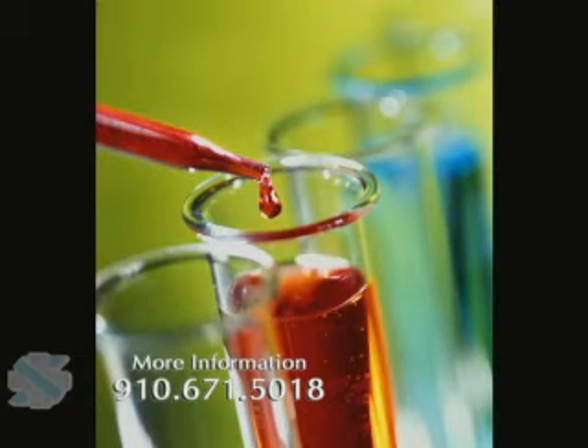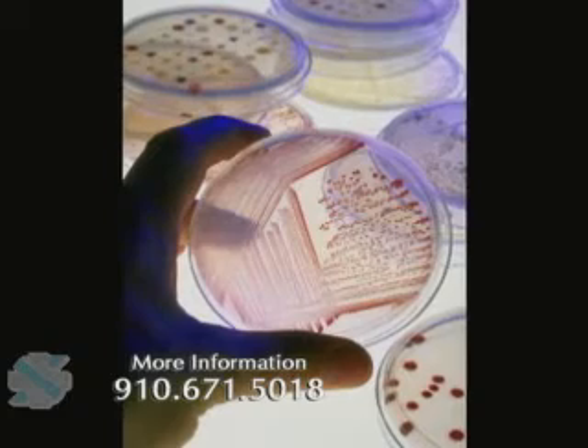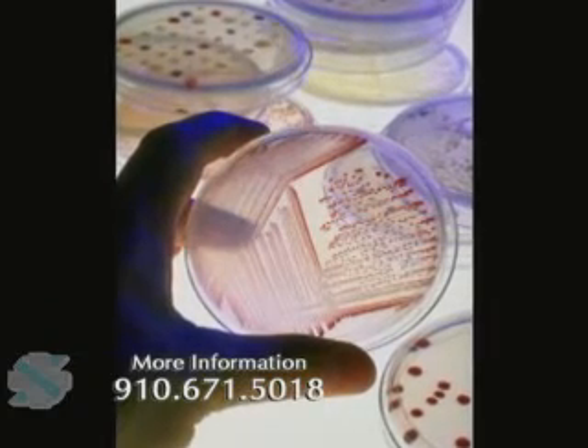Everything we know about how to take care of cancer patients has to do with results from clinical trials. The fact that we know that chemotherapy can help improve the survival of women diagnosed with breast cancer — we know because of thousands of women who participated in clinical trials. Everything we know about even pediatric cancer, we know because of clinical trials. So clinical trials really have a very important role, and the option for clinical trials is considered part of cutting-edge therapy in cancer care.